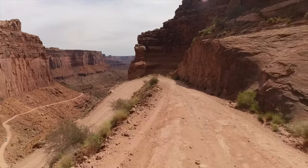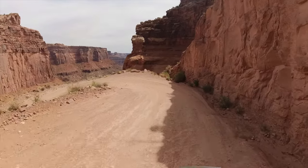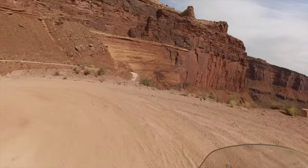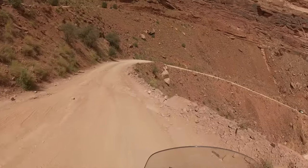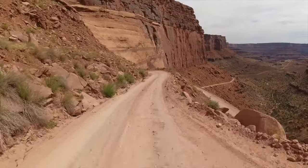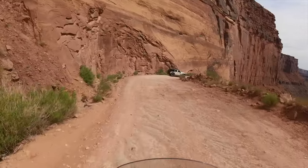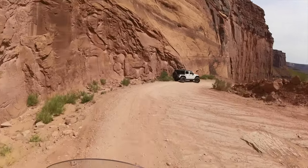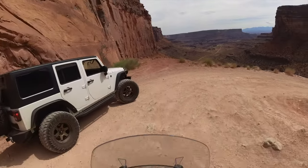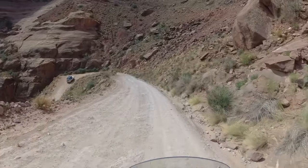Street-legal plated motorcycles and high-clearance four-wheel drive vehicles are permitted. Off-road-only dirt bikes, ATVs, and side-by-sides that are common on many trails around Moab are prohibited, which helps keep the noise and traffic down. There is also a daily limit of 50 day-use permits since the trail is within Canyonlands National Park.